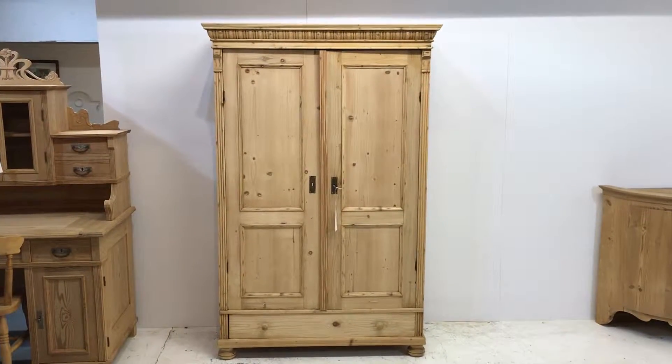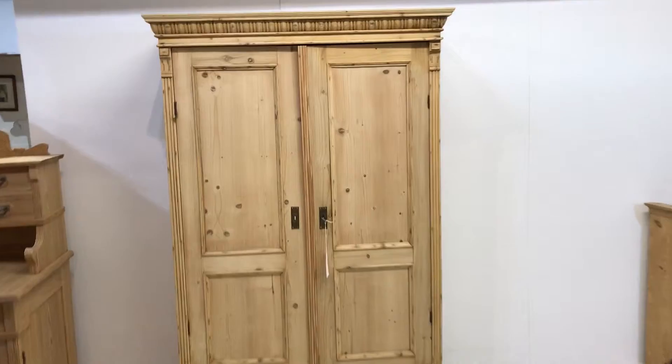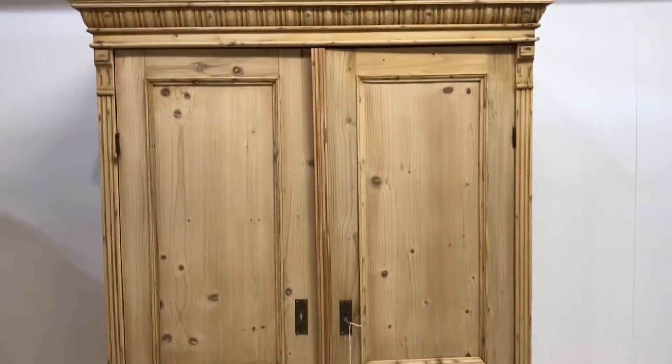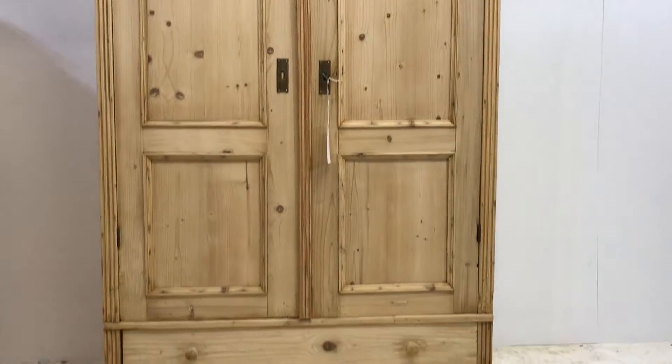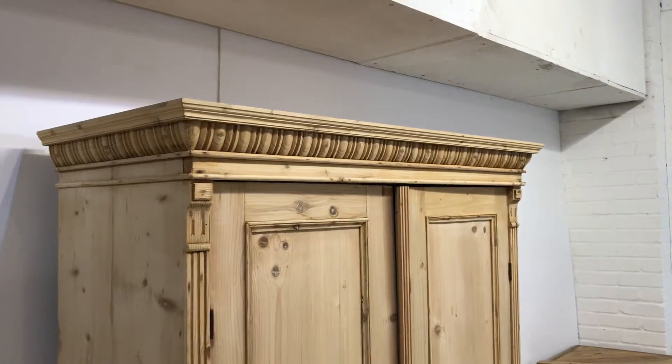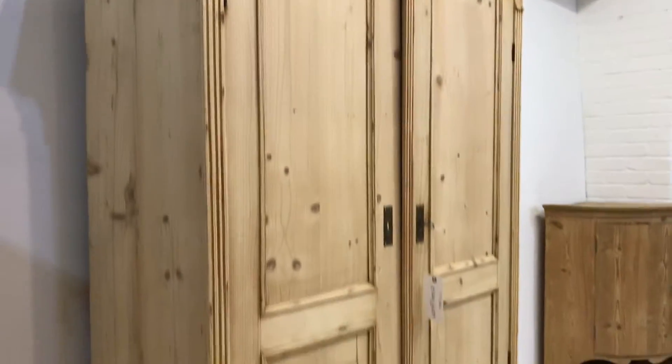Here we have a large antique pine cupboard or small wardrobe. It's a one-piece wardrobe, so it doesn't dismantle — be very careful if it's going upstairs and make sure to measure the access properly.